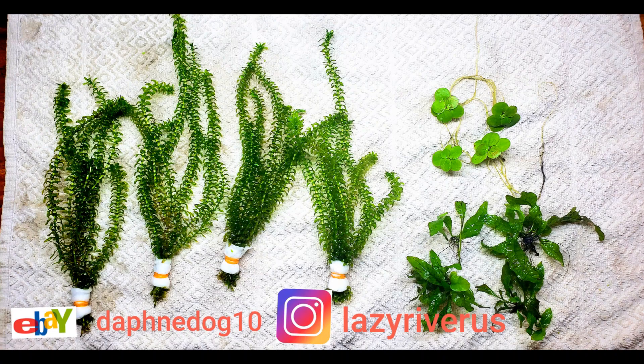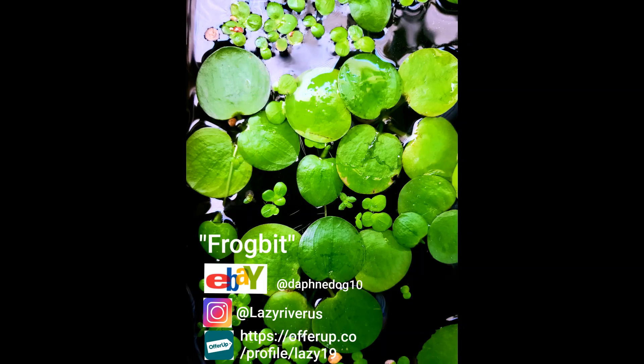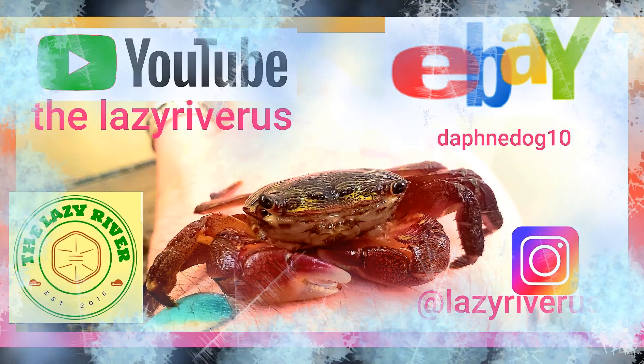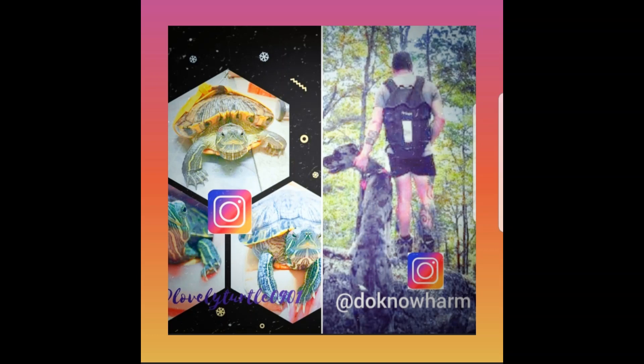So here you have it — it's very simple to take care of your beloved pet turtle and help them in the fight against MBD. It all starts with you, and knowledge is power. Thank you for tuning in and follow us on Instagram at LazyRiverUS. A special shout out to LovelyTurtle0901 and DoNoHarm on Instagram — thank you for your support. Until next time, stay lazy and adios.